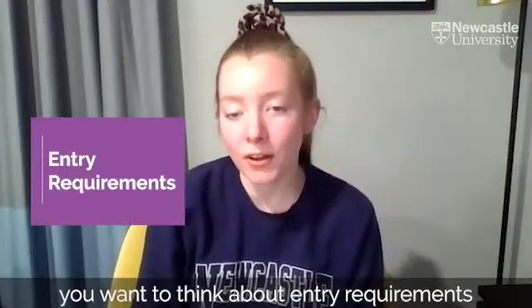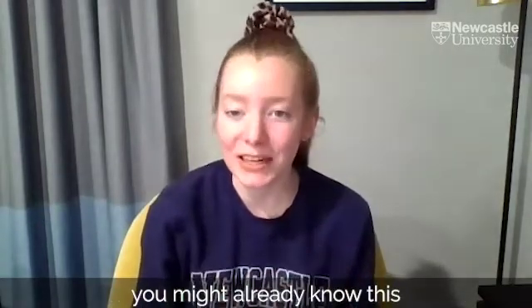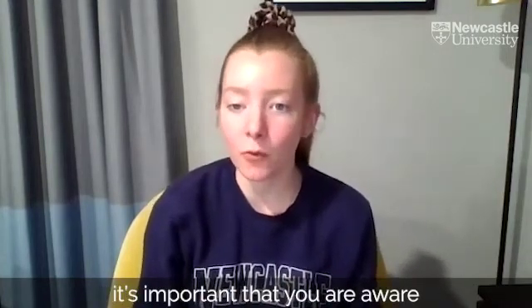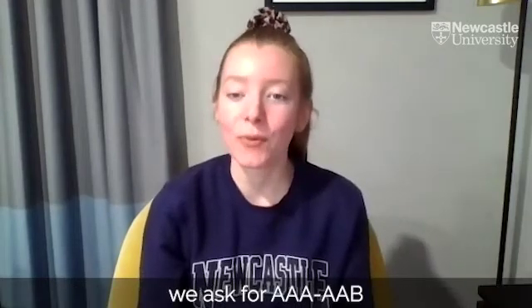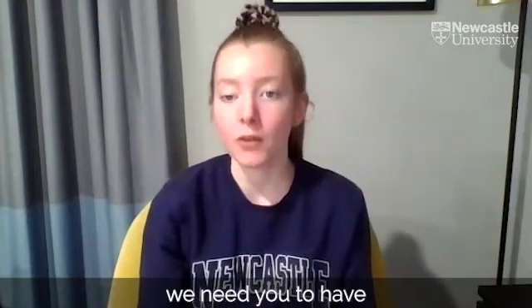First off, you want to think about entry requirements. You probably already know this, but it's a really important step that students often forget to look at. It's important that you are aware of exactly what subjects you need to have and what grades you should have in those subjects. For our Biomedical Sciences programme, we ask for three A's to two A's and a B. We need you to have at least biology or chemistry with another science.